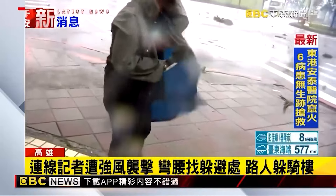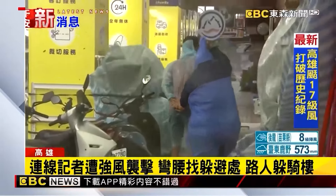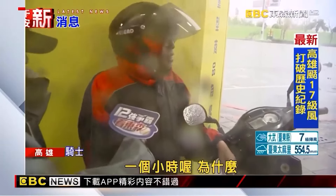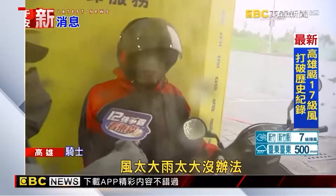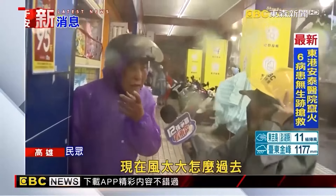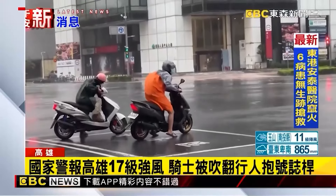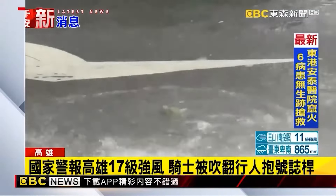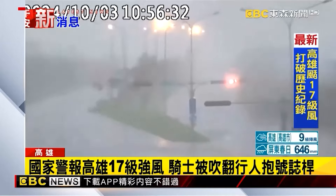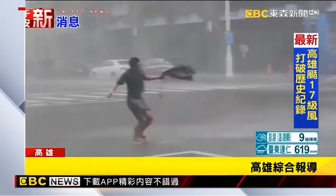The reporter struggled to stand steady but was repeatedly overwhelmed by the strong winds. Along the road, many people took shelter at a large retail store to avoid being blown away. One elderly person had been sheltering there for an hour because the wind was too strong to move. Typhoon Shantu's storm circle made landfall in southern Taiwan. The national emergency alert warned of gusts up to level 14, but at Kaohsiung Port's second harbor at 10:50am, a level-17 wind of 56.3 meters per second was recorded, breaking the station's historical record.